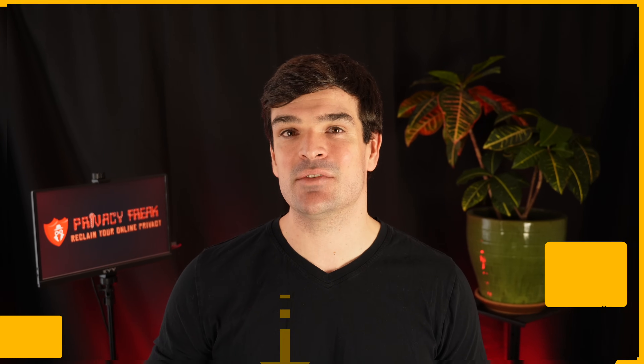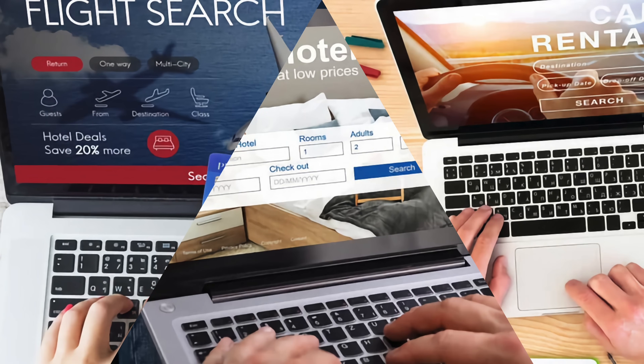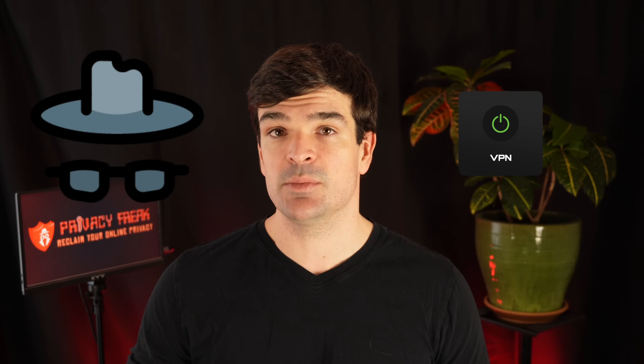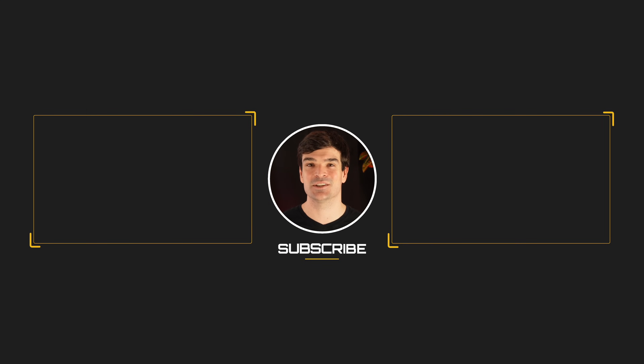As promised, here's the VPN travel hack to get the best travel deals. Prices for airline tickets, hotels, and car rentals can vary widely by location. So the next time you're booking travel, whether domestically or internationally, open an incognito window, turn on your VPN, and search the prices from Canada or Mexico. Chances are you'll see a pretty significant discount for the same flight or hotel room just by changing your location with the VPN. The VPN has paid for itself many times over. Don't forget those discount links in the description!